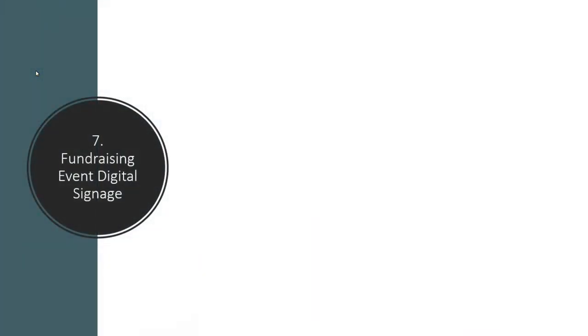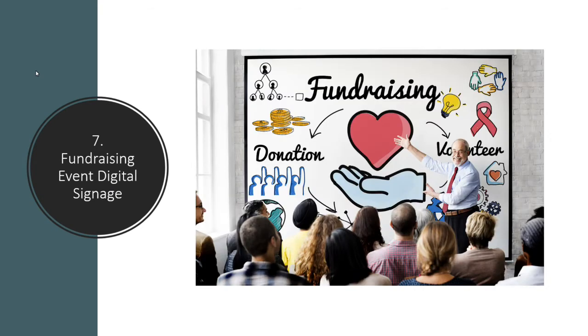If you're doing fundraising events and showing your digital meter, you can also have digital signage at your fundraising event. Show people who they're going to be helping and what's going to be happening. Encourage them to donate, tell them what will happen with their donations, and get some excitement going so that people really want to donate at the fundraising event.